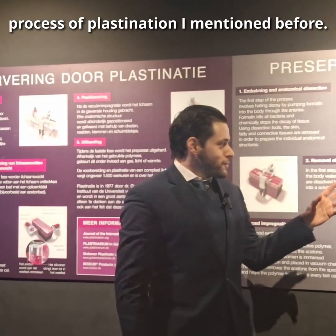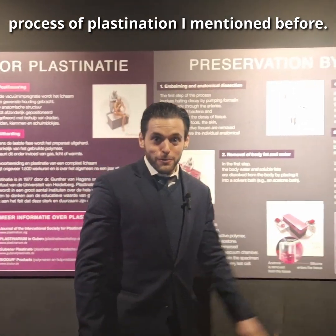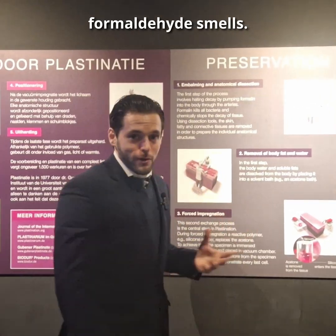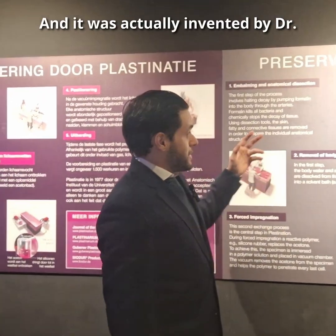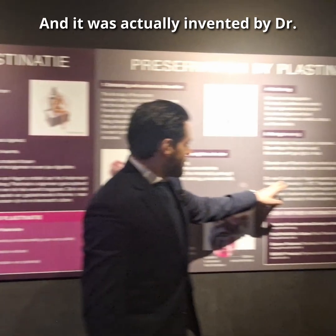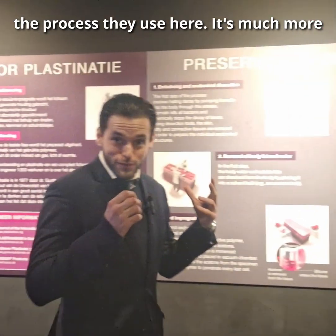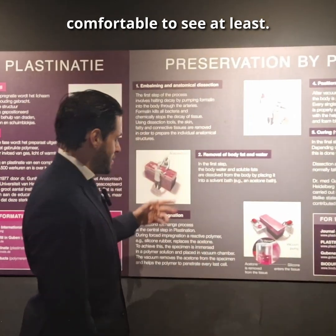Here we have an example of the process of plastination I mentioned before. It was actually invented by Dr. Gunther von Hagens in 1977. The process they use here is much more comfortable to see, at least.